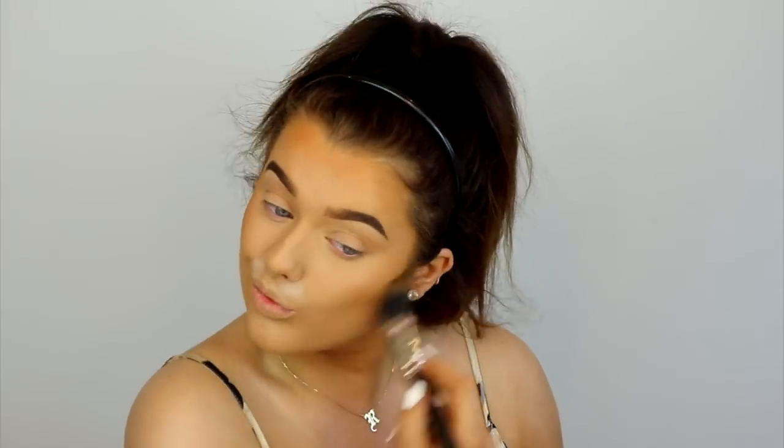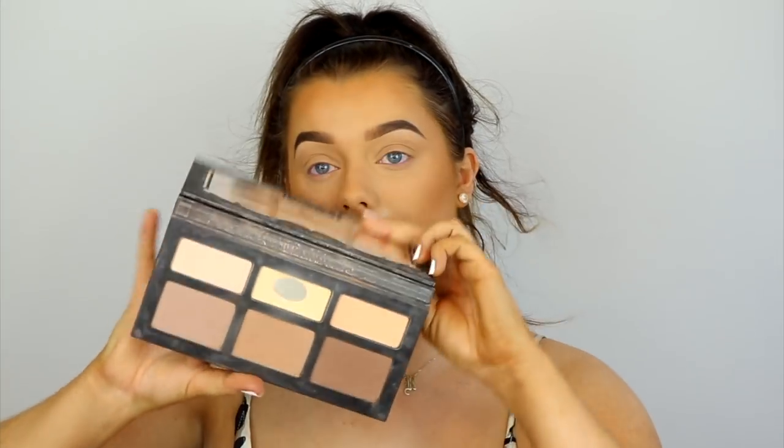For bronzer, I'm using the MAC Matte Mineralized Skin Finish in Dark. I love these skin finishes — they work incredibly well because they're a baked formula, they look super natural, blend so easily, and have a really nice matte-satin finish, perfect for this weather. For contour, I'm using the Kat Von D Shade and Light palette, taking the matte contour shade because I find matte lasts the longest on my skin in hot weather — ain't nobody got time for cream contour.